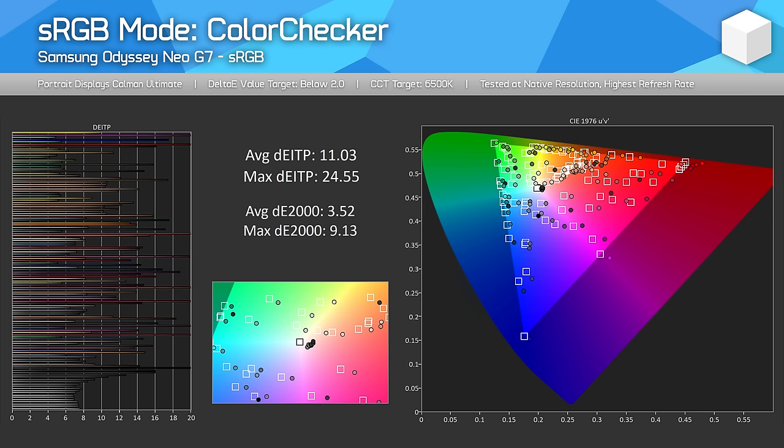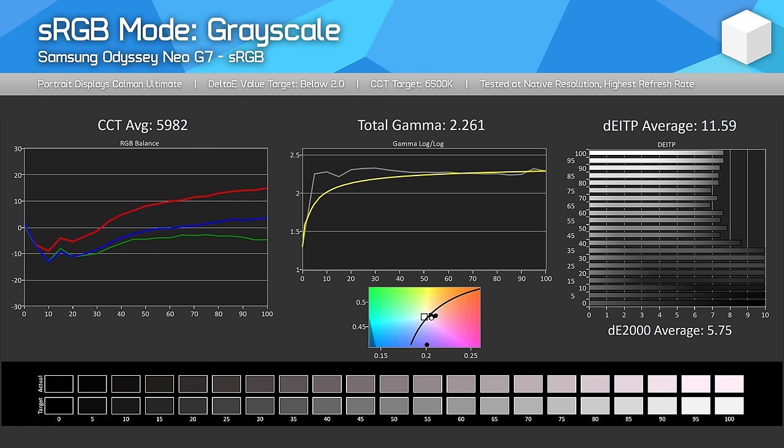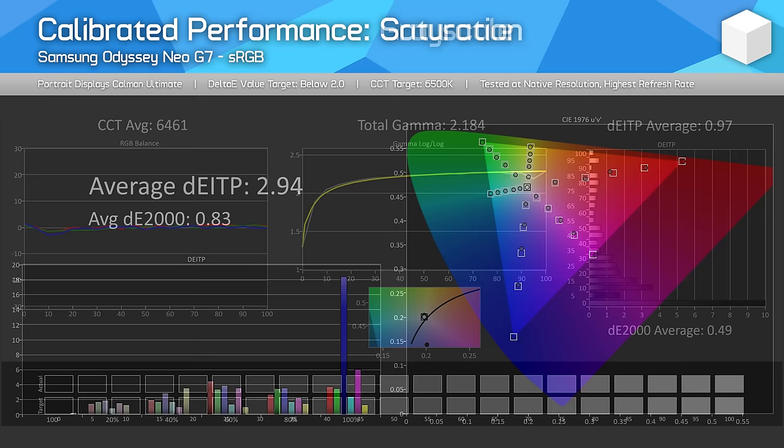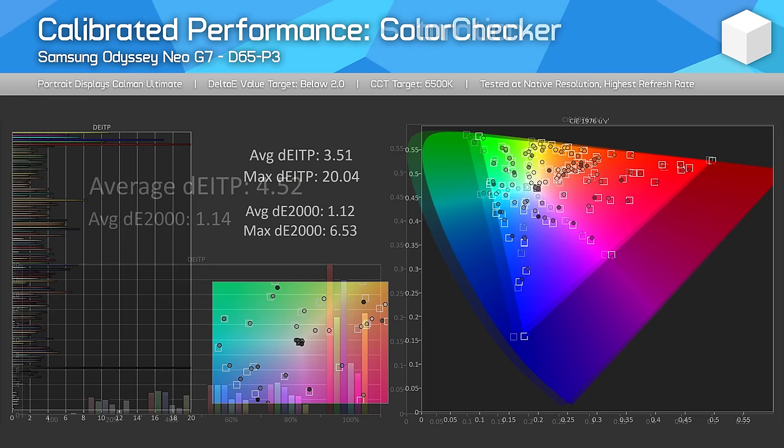Samsung include an sRGB mode which works and limits the colour gamut to sRGB, which is good for SDR content and prevents oversaturation. However, grayscale performance is not that different to the default mode, so there's still a red tint, and Samsung don't provide a way to adjust the white balance in this mode — it's all locked down. This means that despite advertising factory calibration on their website, I don't think any mode included with the Neo G7 qualifies properly as being calibrated. If you do choose to calibrate the display yourself, you can improve performance, especially for sRGB, as the panel is capable of covering the entirety of this gamut. For P3, I don't think the gamut coverage is quite good enough for colour-accurate work, and with such a strong gaming focus here, the Neo G7 isn't a great monitor for productivity tasks.